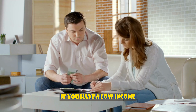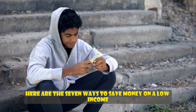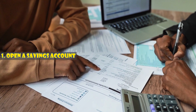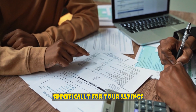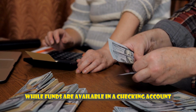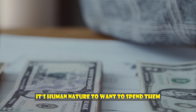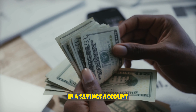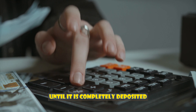If you have a low income and have been thinking about how to save money, here are the seven ways to save money on a low income. Number one: open a savings account. You should create a savings account specifically for your savings. While funds are available in a checking account, it's human nature to want to spend them. Ensure you set aside some of each paycheck in a savings account and refrain from touching it until it is completely deposited.